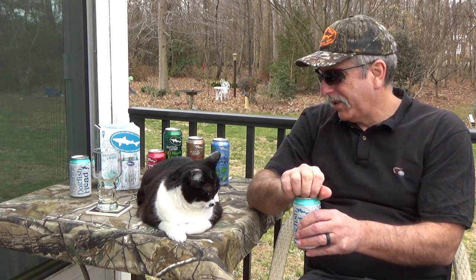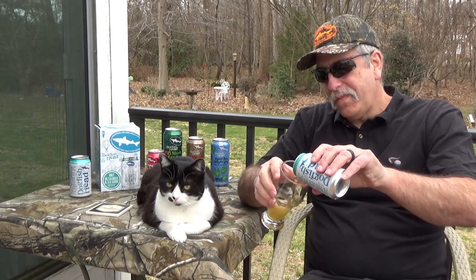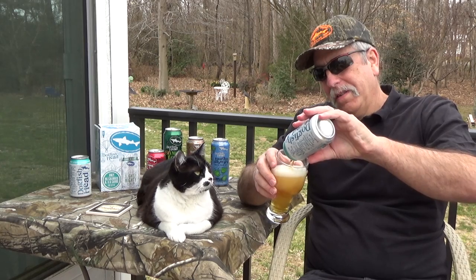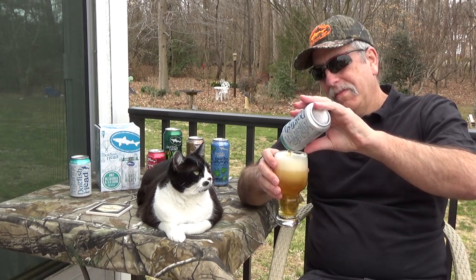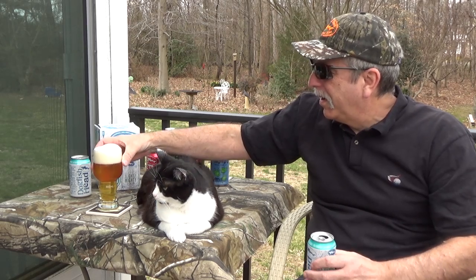Now let's crack this open and pour it in. Nice! Woo! There we go.